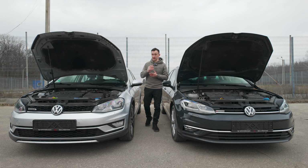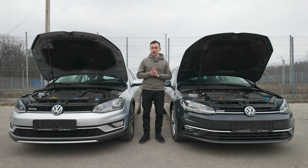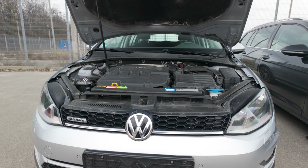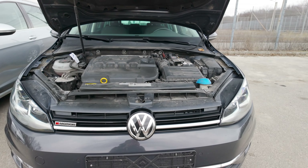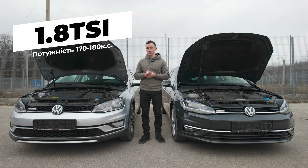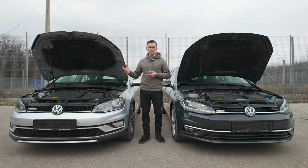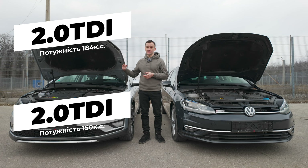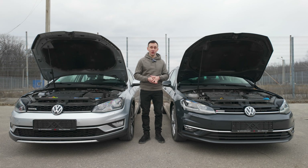По технічним відмінностям: інші пружини та вищий профіль шин. Тепер про двигуни. Двигуни для Golf Alltrack не специфічні — вони такі самі, як у звичайних версіях Volkswagen Golf. Бензинова версія тут була 1.8 TSI потужністю 170 або 180 к.с. залежно від того, дорестайл чи фейсліфт. Двигунів 1.0, 1.2, 1.4, 1.5 TSI тут не було. По дизельних версіях: 2.0 турбодизель на 150 к.с. і 184 к.с. — 150 к.с. ставилися у звичайну версію Golf, 184 к.с. були лише на GTD.